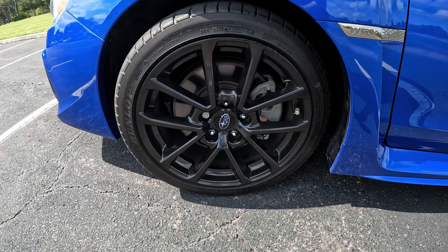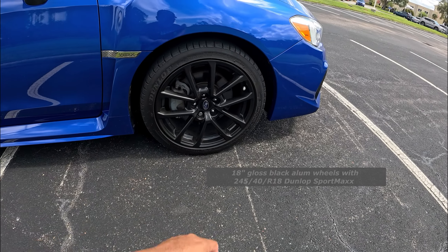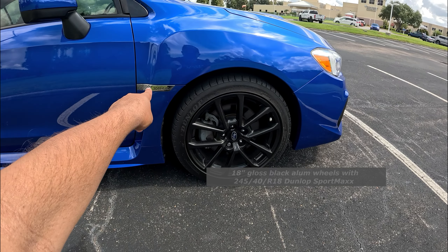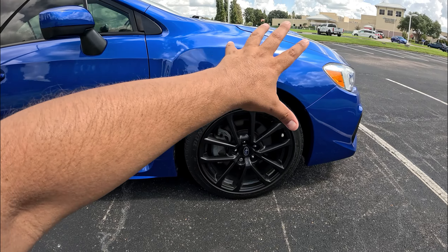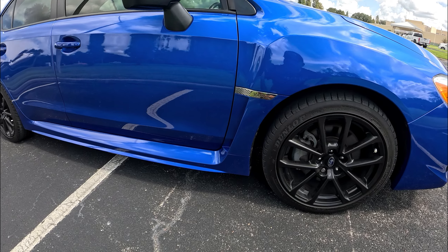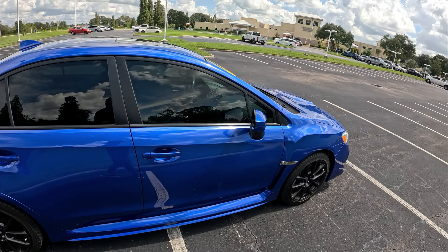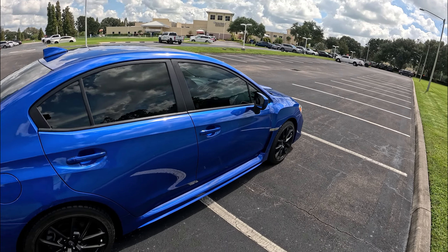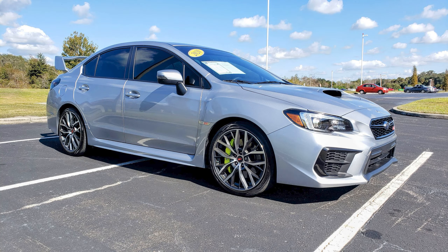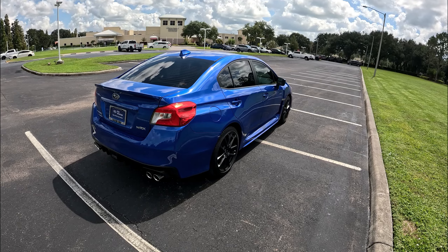On the side we've got 18-inch gloss black wheels — no performance package on this one — wrapped in 245mm Dunlop Sport Max tires, which I believe are still the originals. There's a nice WRX badge on the fender, a nice fender flare, and a well-designed side mirror. The design really holds up, especially in STI trim. I did review an STI model a couple of years ago on the channel if you want to check that out.